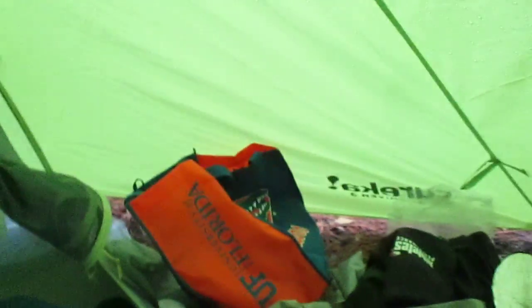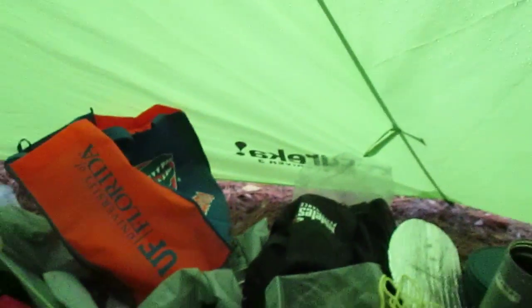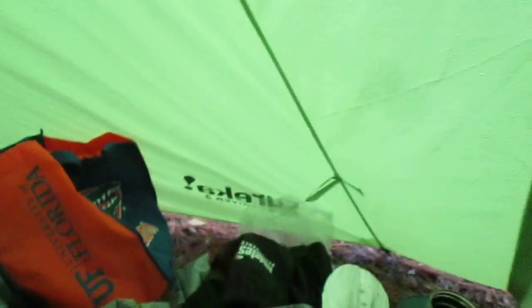We got this — you're seeing it inside out. This is a Eureka Sun River 3. Admittedly it cost a little bit more than $25, but this is the rain fly on the outside, so you get the idea.